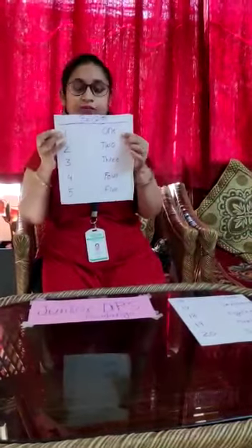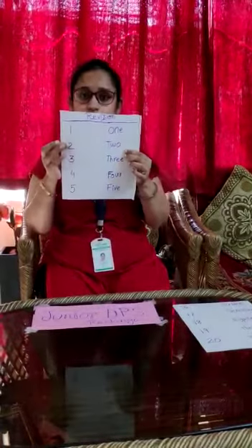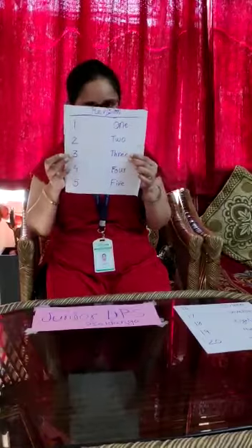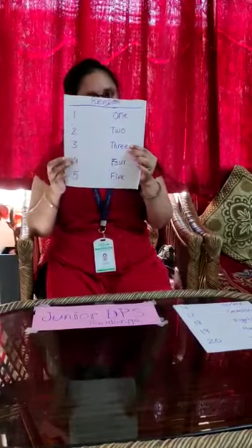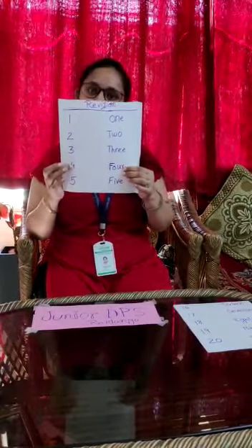1. O-N-E. 1. 2. T-W-O. 2. 3. T-H-R-E-E. 3. 4. F-O-U-R. 4.